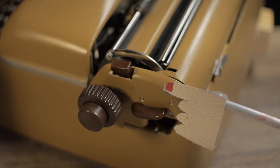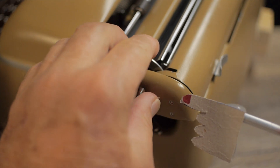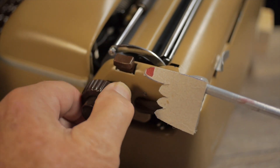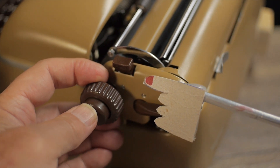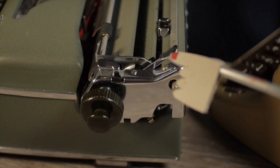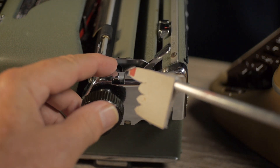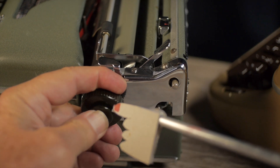On the right side of the Optima, you have three notable controls: the paper release lever, which you pull up to release tension on the paper rollers; the carriage release button; and the right-hand platen knob, whose button disengages the line spacing clutch for permanent adjustments. On the right side of the Olympia carriage, you have a lever that pulls forward to release paper tension, a push-down chromed carriage release button, and the right platen knob, which also has the clutch release for the line spacing ratchet.